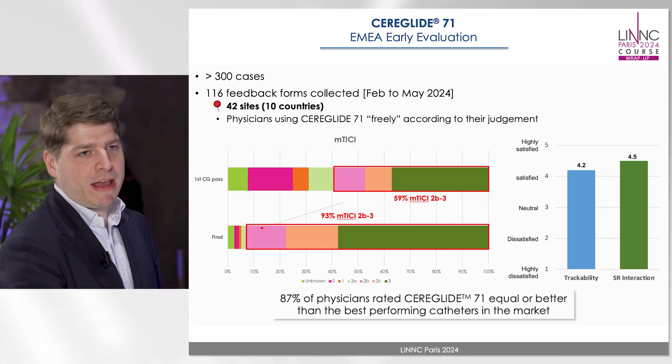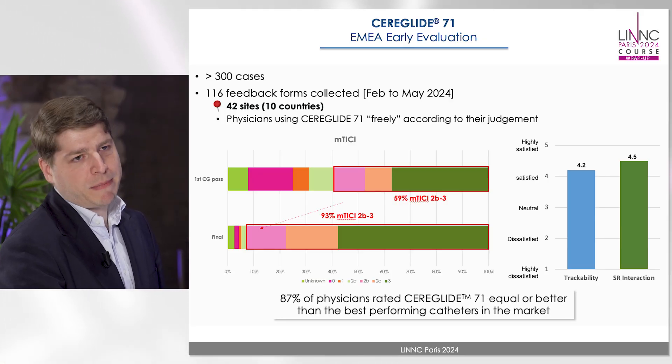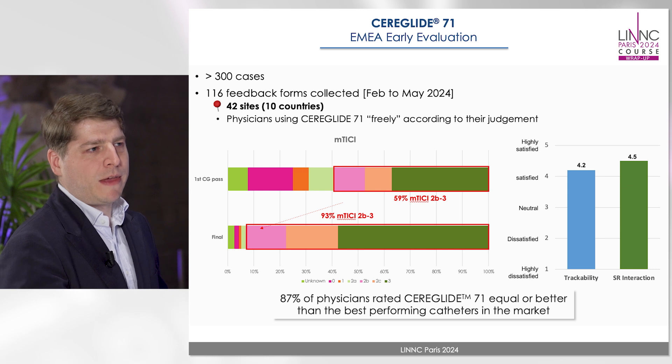Great. So I know that we've had more than 300 cases in EMEA. What was the feedback received from all the physicians that have used these devices? Overall, about 87% were very happy and liked it equally as much or even better than their best-in-care catheter they used before. It showed very good results in trackability and reliability during these procedures.